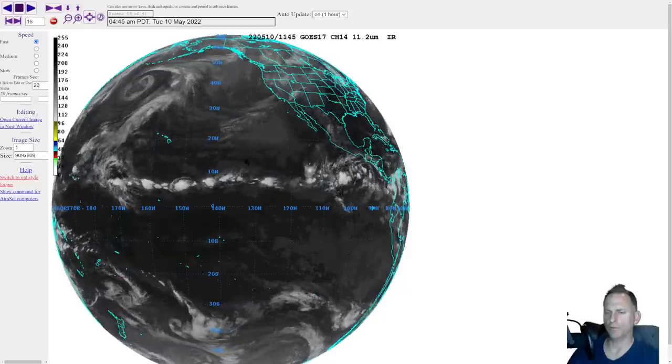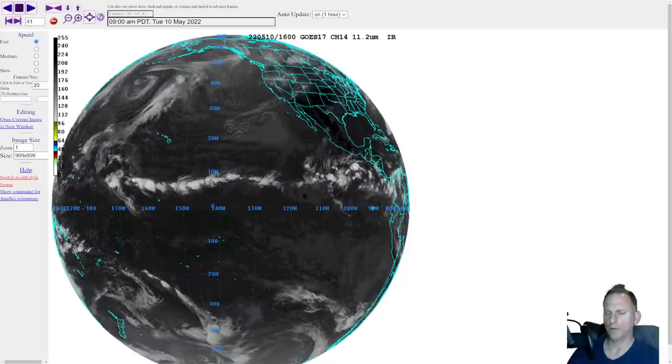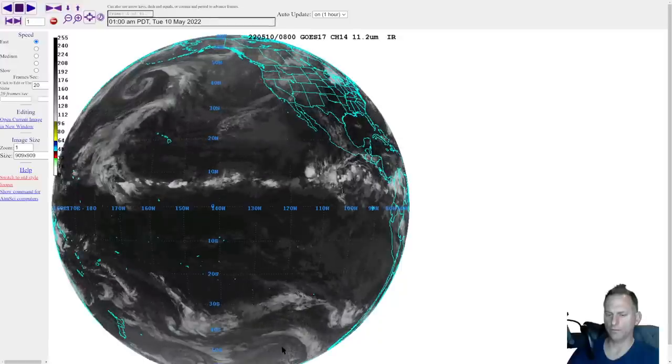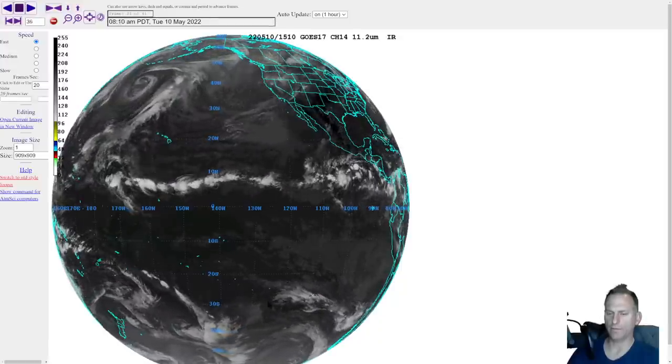The ITCZ will move a little bit further north during the summer as the southern hemisphere goes into their fall and winter seasons. And as you can see, there are some storms rolling around down there in the southern hemisphere as well.